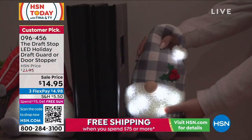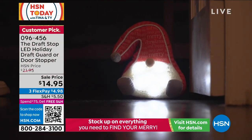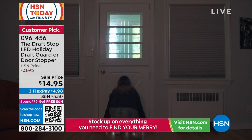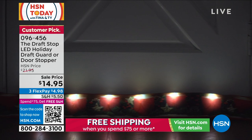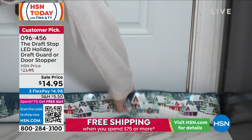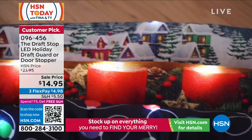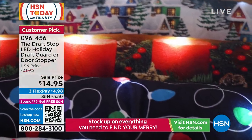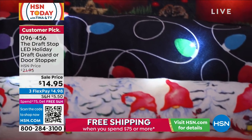Look at our gnomes. They light up. They're weighted on the bottom. If you need to just have a nightlight, maybe it's going into the bathroom, maybe it's just holding the door open. And then our draft stoppers — that kind of draft stop, maybe it's below the door, maybe it's the window where that cool air comes in. So you want to keep the warm air in, cool air out. This is how you do it decoratively, beautifully with the LED lights, $14.95.